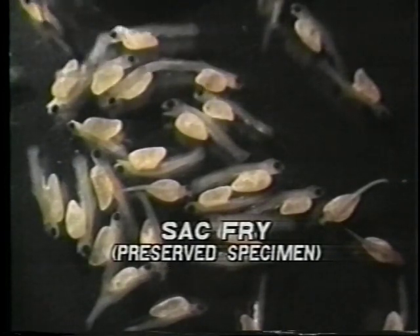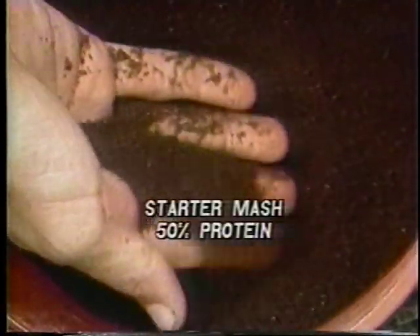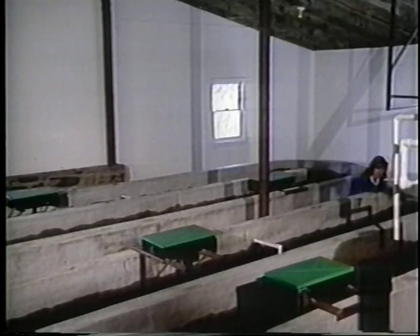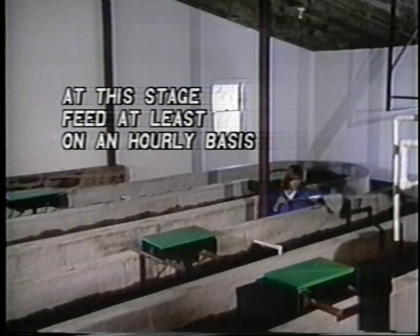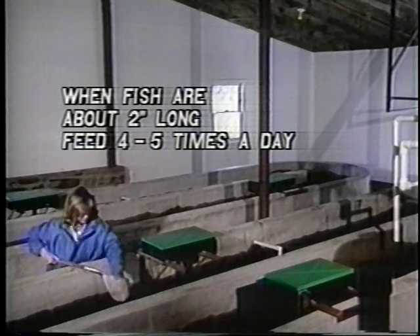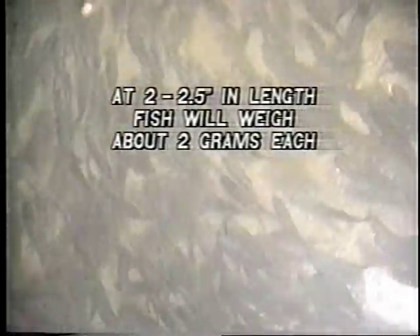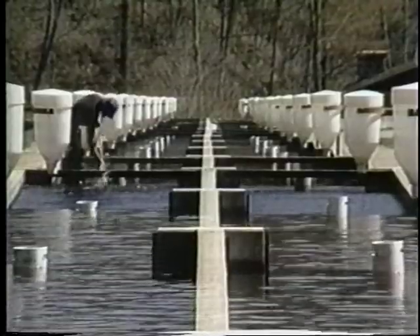The newly hatched trout, or sack fry, are kept in shallow water until they begin to swim up approximately two weeks after hatching. When most of the trout have begun to swim, they're ready to be fed a prepared trout diet called starter mash, a finely ground fish food containing about 50% protein. At this stage, the fish need to be fed as often as possible — most hatcheries feed at least on an hourly basis. As the fish grow, the number of feedings per day can be reduced. When they grow to about two inches long, they still need to be fed four to five times per day. At about two to two and a half inches in length, the fish will weigh slightly over two grams each, or about 200 to 250 fish per pound. These fingerling trout are then moved out of the hatchery and into the commercial production system.